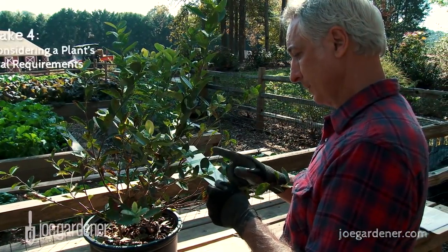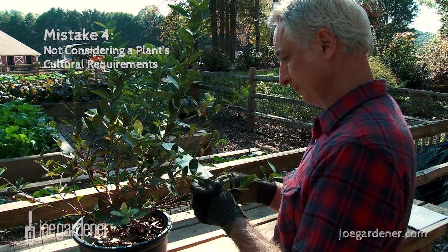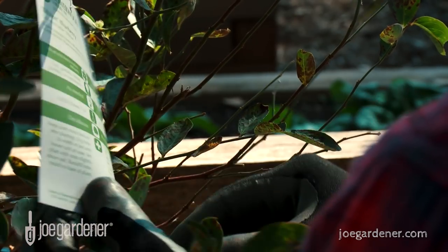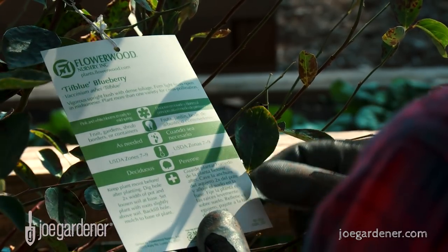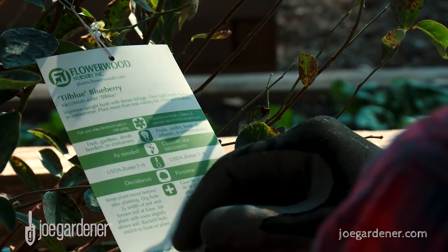Mistake number four is not considering a plant's cultural requirements. Read the tag that should come with every plant you buy — it gives you the information you'll need to put the right plant in the right place. When you do, your plants will thrive and have the room they need to spread out and up, in the conditions they need to prosper.